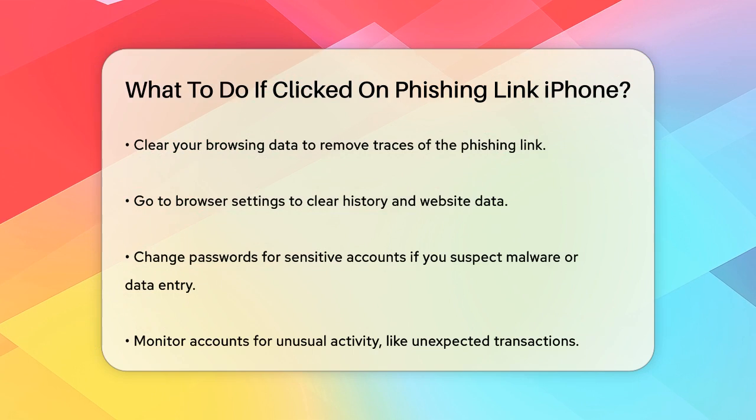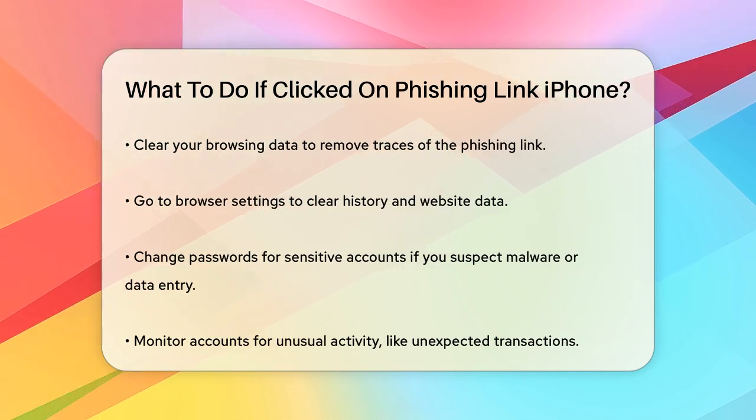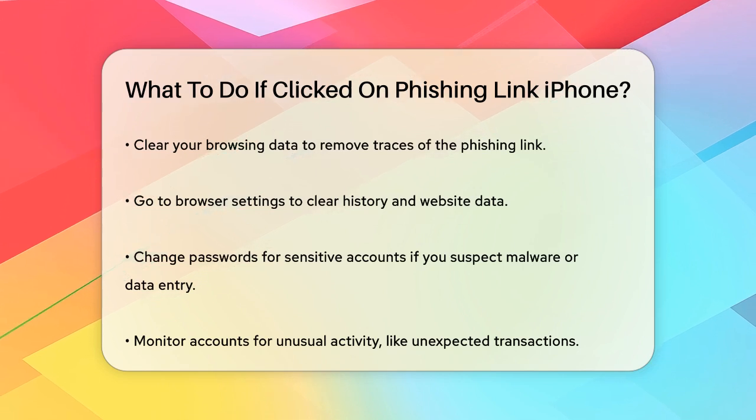Clearing your browsing data is also crucial. This will remove any lingering traces of the phishing link and help ensure that no malware was installed. You can do this by going to your browser settings and clearing the history and website data.